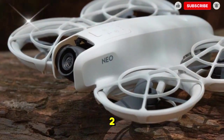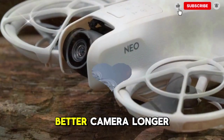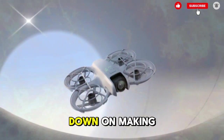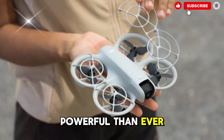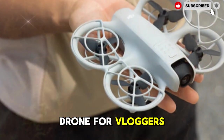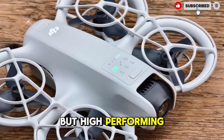If all these rumors turn out to be true, the DJI NEO 2 could easily become one of the most exciting mini-drones ever made. With a new sensor system, better camera, longer battery life, and refined stability, it's clear that DJI is doubling down on making drones that are smaller, smarter, and more powerful than ever. The NEO 2 won't just be a toy — it could become the go-to drone for vloggers, travelers, and aerial content creators looking for a lightweight but high-performing camera in the sky.